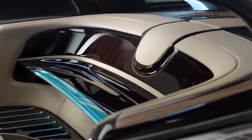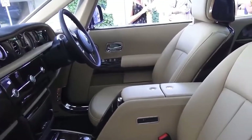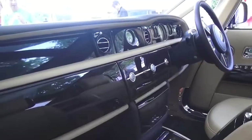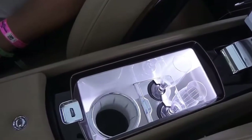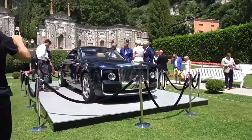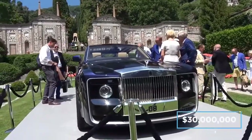The interior trim is crafted from Casa Ebony and Paldao wood, with moccasin and dark spiced leather covering the seats, armrests and dashboard. There is also a hidden champagne fridge complete with crystal flutes that deploy at the press of a button. The cost of the Rolls-Royce Sweptail is said to be no less than $13 million.